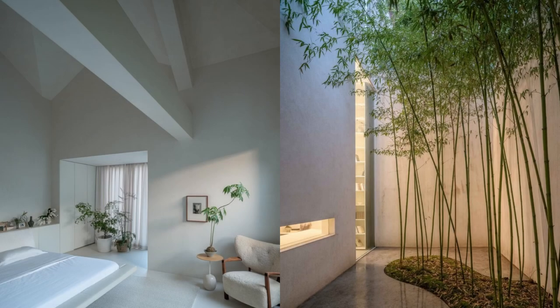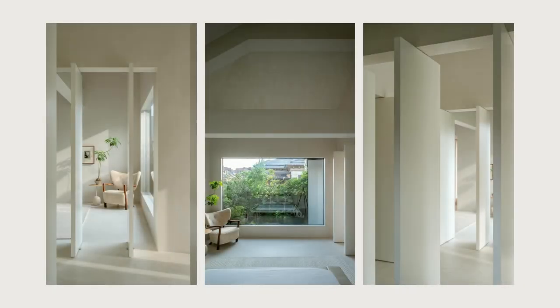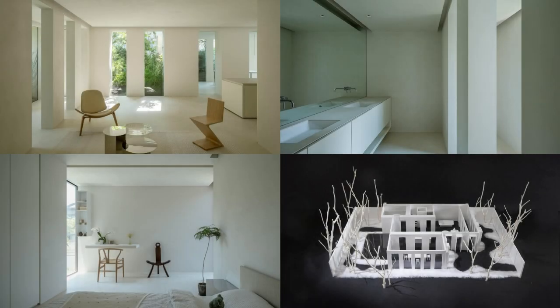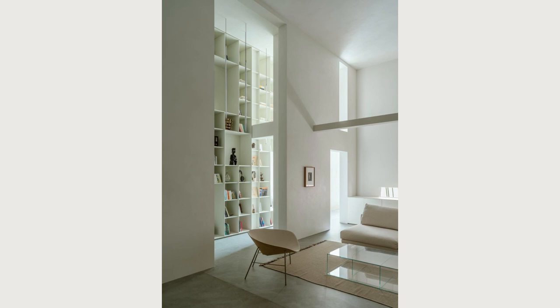At night, the closed panels create an independent space for reading, relaxing, and interacting with the starry sky. This multifunctional hall captures and records a new living experience, giving an unforgettable emotional sense and stimulating the mind, body, and soul.